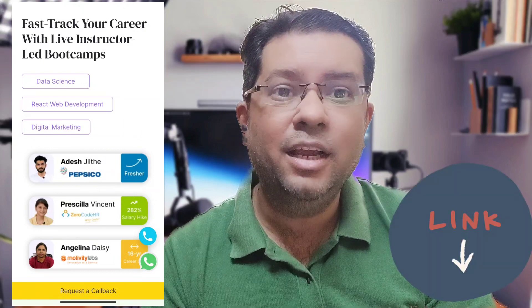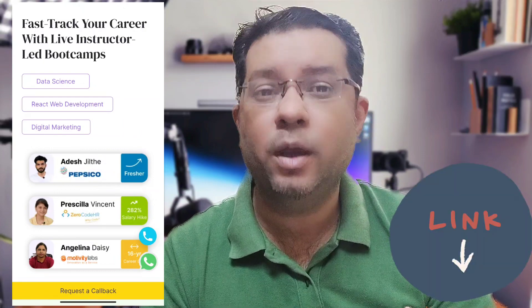Do not forget to check out the link to the data science bootcamp by Odin School to break into the jobs of the future. Thank you for watching — do not forget to like, share, and subscribe.